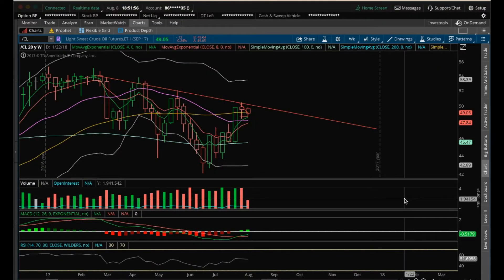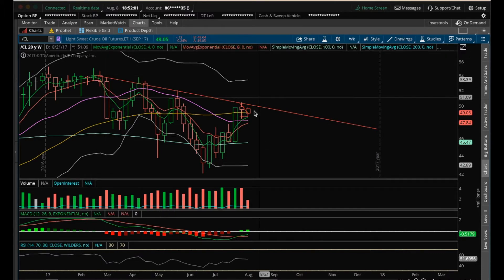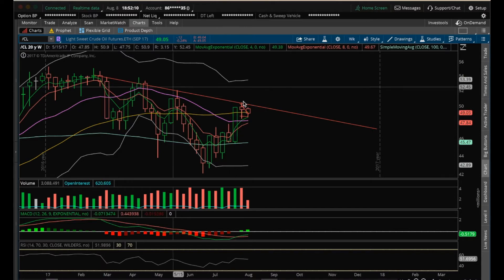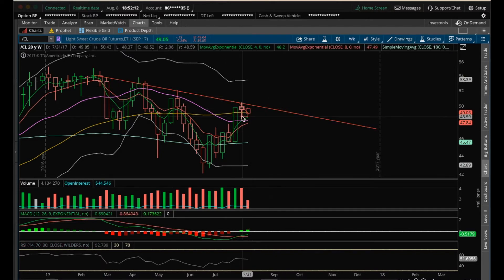Hey guys, it's James with ChartGuys. It is Tuesday, August 8th. Going to do my nightly video on oil. Oil still has its downtrend line that it has to get above. So far on the week it's an inside candle — the high and low is within the previous week's high and low, right at this weekly downtrend here. We'll see how that works out.